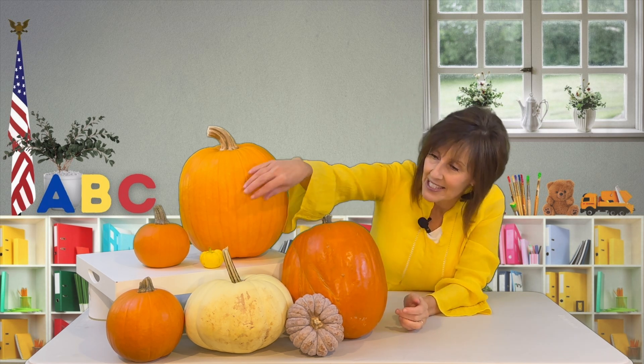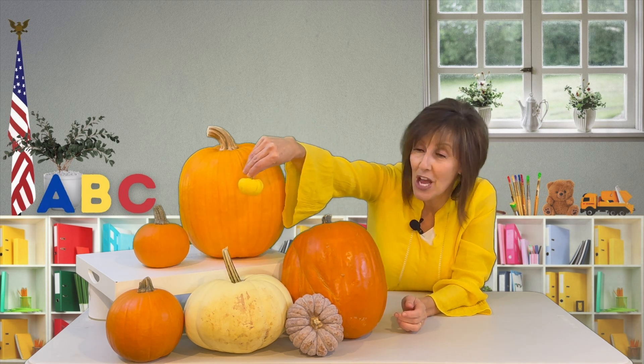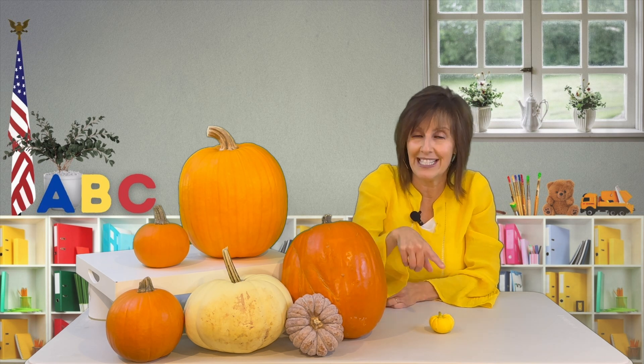Fact number three is the size — they come in so many different sizes. This was the smallest one I could find. He's so cute. In fact, I'm going to save him right here and do something special with him in just a second.